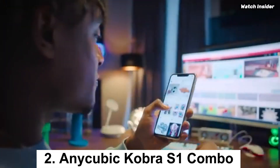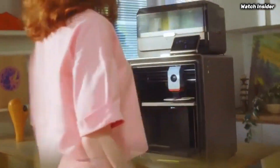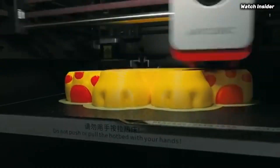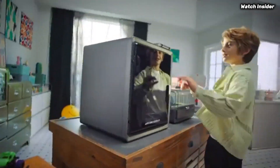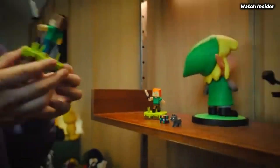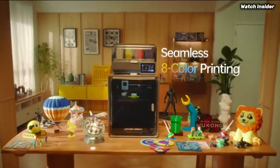Number 2: The AnyCubic Cobra S1 Combo has quickly established itself as a standout option for both novices and seasoned 3D printing enthusiasts alike. After extensive testing and analysis, we can confidently say that this printer offers a remarkable blend of performance, versatility, and user-friendly features at an attractive price point. One of the most impressive aspects of the Cobra S1 Combo is its robust build quality — the sturdy frame minimizes vibrations, ensuring high precision in every print. The large build volume allows for a variety of projects, and the heated bed ensures excellent adhesion and reduces warping.